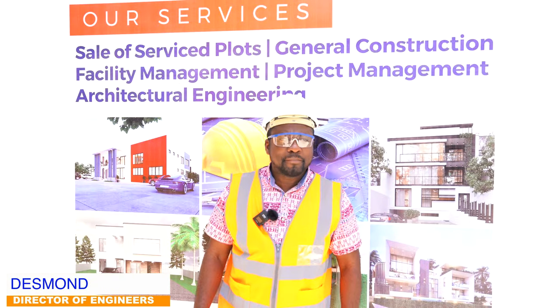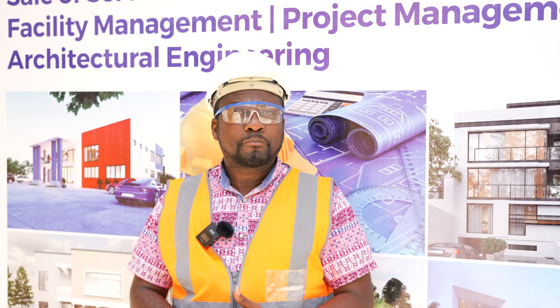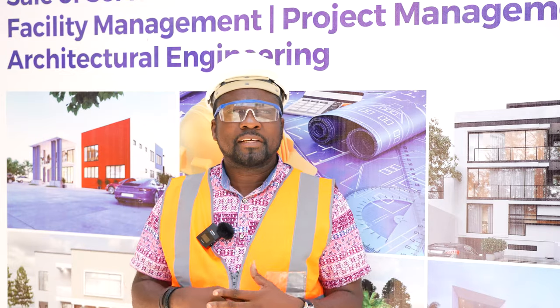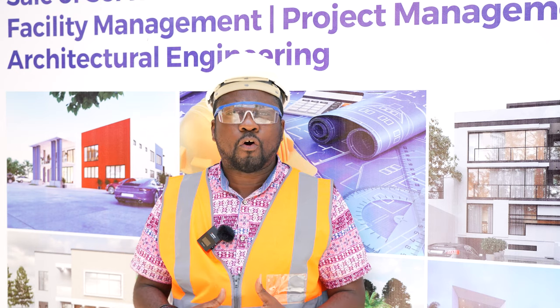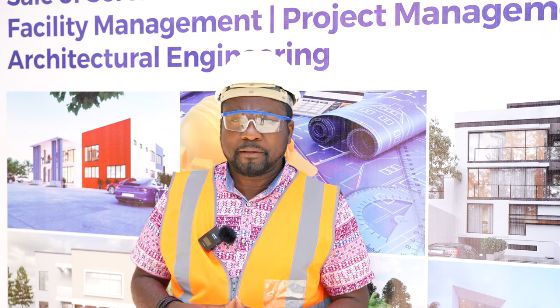Hi there, my name is Desmond. I'm looking professional, isn't it? I'll be talking about what I'm wearing and what it indicates in subsequent videos, so that you'll be able to understand that these things we put on are not for purposes of fashion, but they have roles that they play.